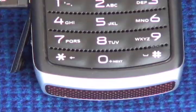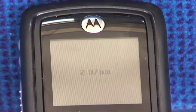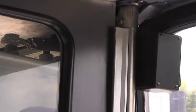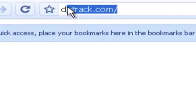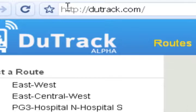Created and funded by students, DUTRAC is a GPS-based tracking system that follows the signals of cell phones hidden on Duke buses. When employees and students visit DUTRAC.com, they can follow Duke buses in real time by clicking on the buses' routes.